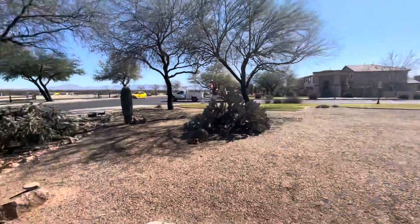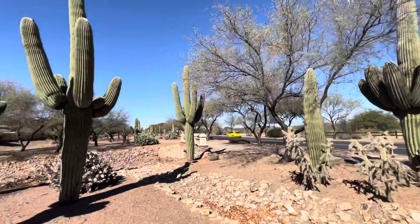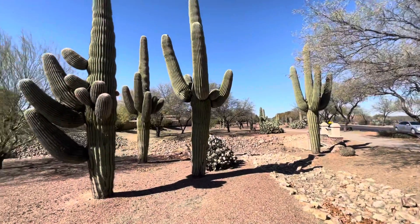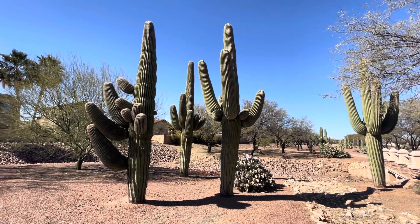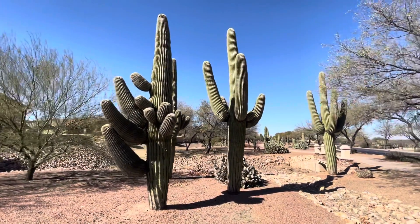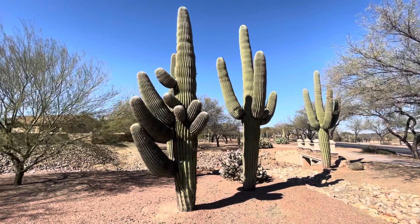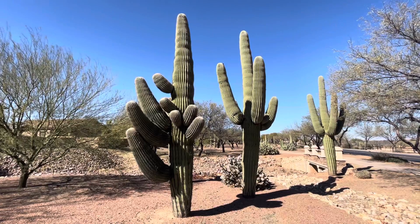Look at all these saguaros. It's so beautiful. I say the same thing in all my videos — look how beautiful. We'll wrap up here. I appreciate you watching, and hey, make it a great day in the desert.